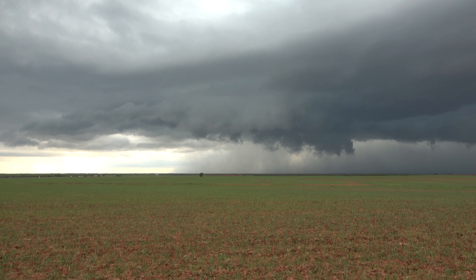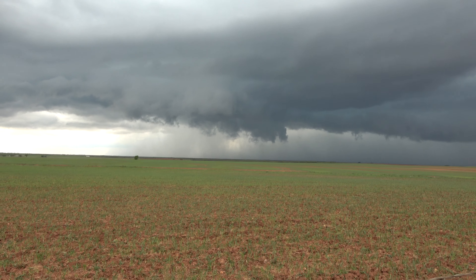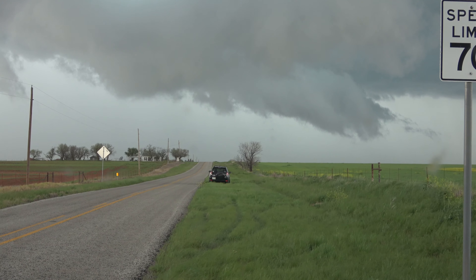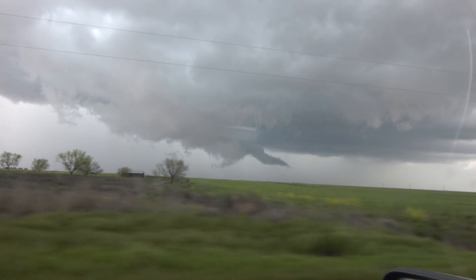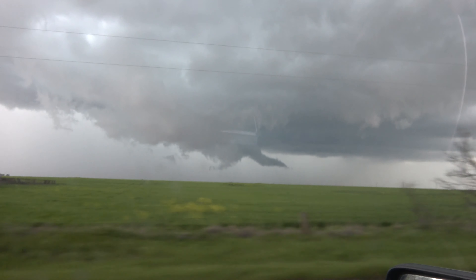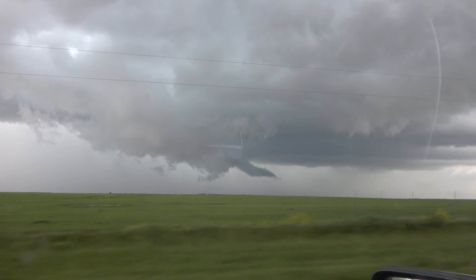We are in Haskell, Texas right now, tracking the severe storm that is capable of producing a tornado right there. It hasn't touched down yet, but I've seen like three funnels drop down since I was on the drive here. There's a lot of left-to-right motion in this storm — you can see it circulating right there.